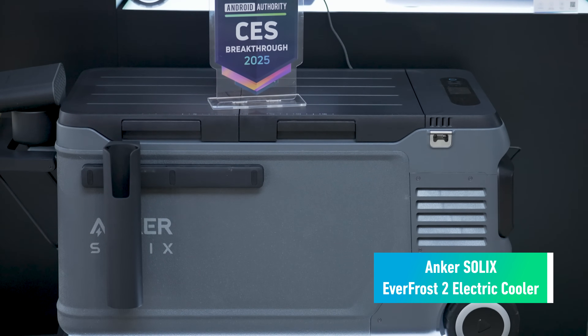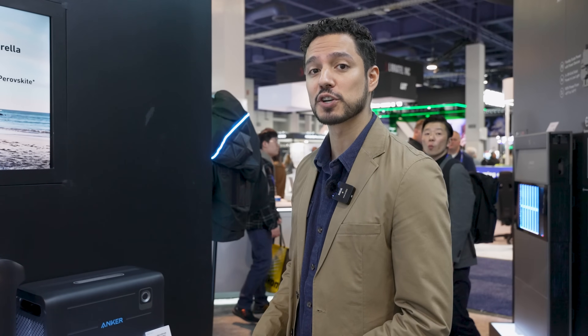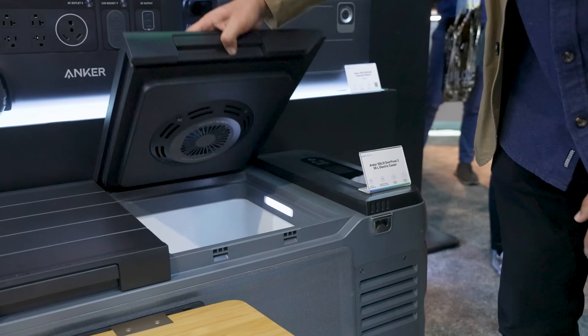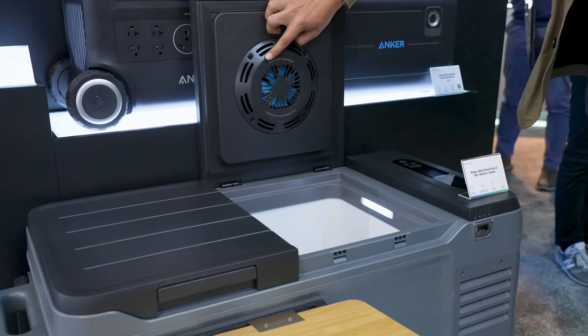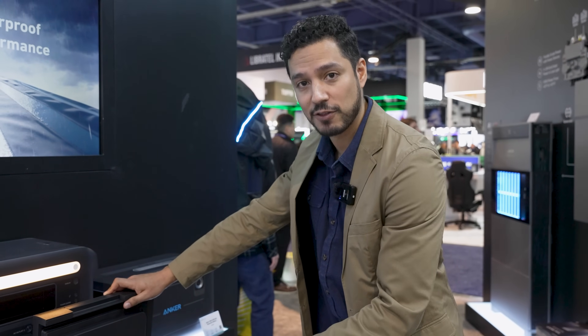Here we have the Anchor Solix Everfrost Electric Cooler. At 58 liters, it's able to be powered for 78 hours. It has dual-zone capacity with frost-flow air cooling technology that's exclusive to Anchor, helping generate air cooling throughout the food and the cooler.